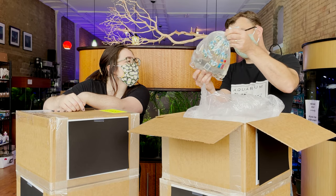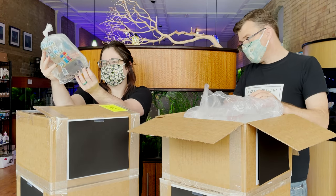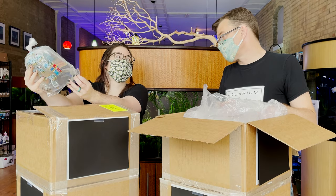Panda corys — perfect staple. Not much more fun than a group of little panda corys swimming around, so cute.